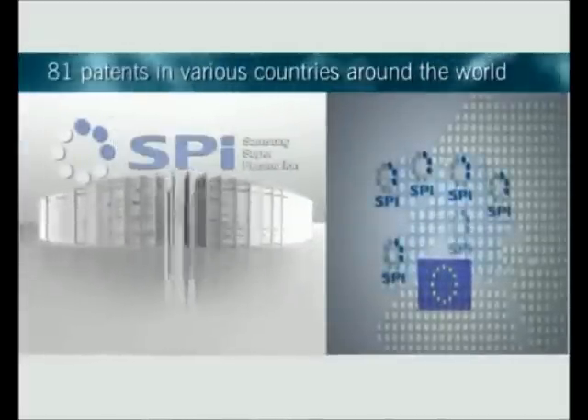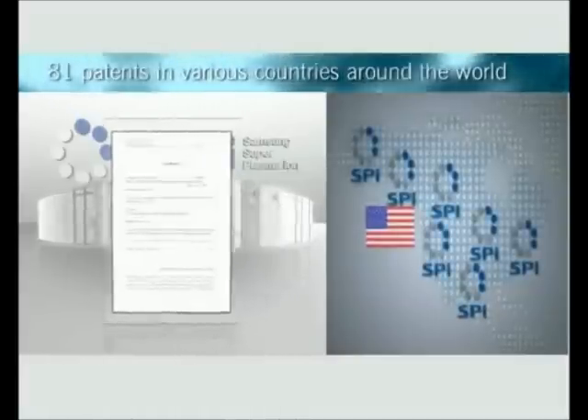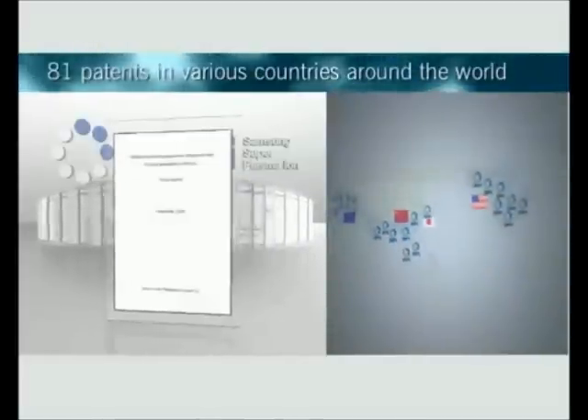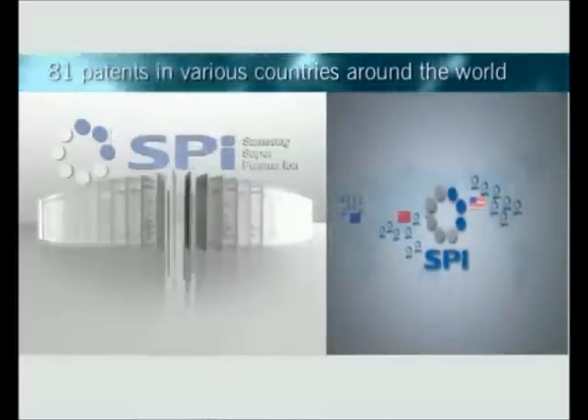SPI sterilization effects, active oxygen neutralization, and safety concerns have 81 patents in various countries around the world, including European countries, the United States, Japan, and China. And the numbers are increasing.